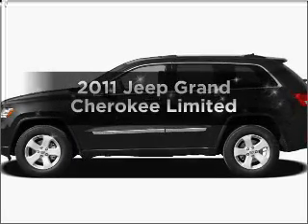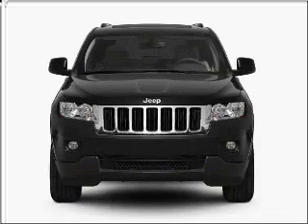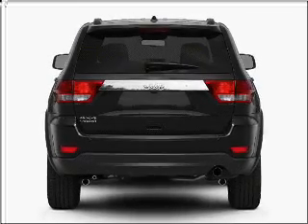Get noticed in this 2011 Jeep Grand Cherokee. Travel the roads in style and comfort in this great vehicle, with a solid 6-cylinder engine connected to a smooth shifting 5-speed automatic transmission.